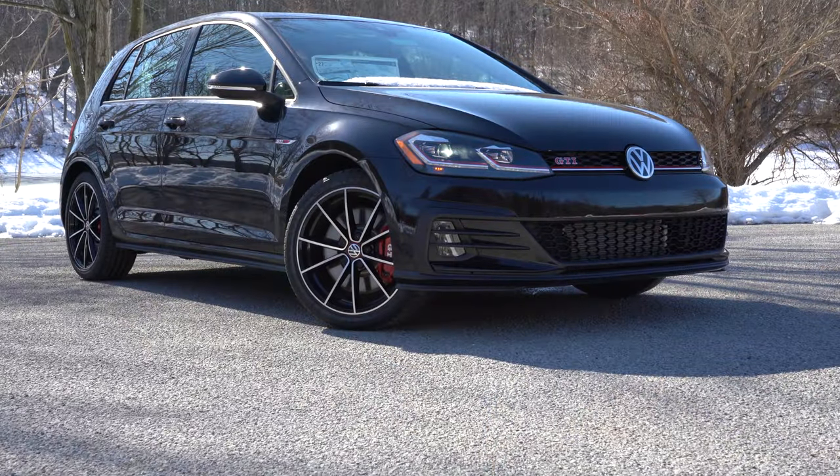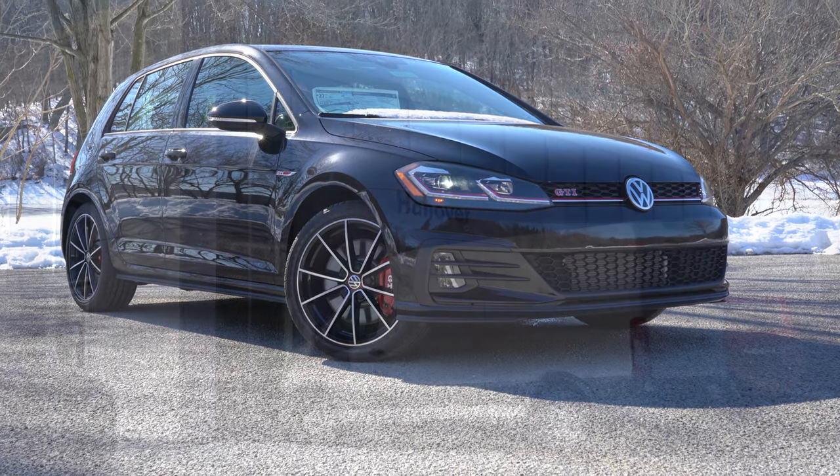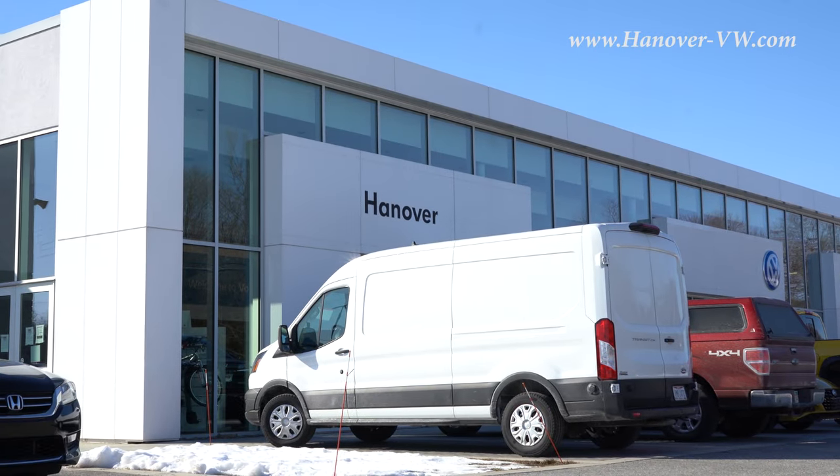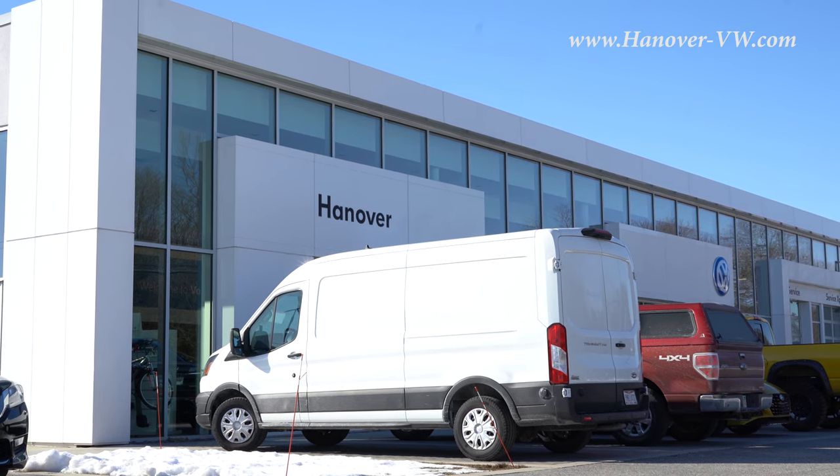What is up you guys, welcome back to another one. If you're new to the channel, I am Gold Pony — I do new car, truck, and SUV reviews on YouTube. Today we are in the new 2021 Volkswagen Golf GTI, courtesy of Hanover Volkswagen in Hanover, PA. For more information on their inventory, please feel free to check out the link in the description box below.